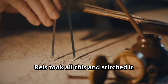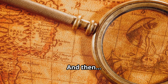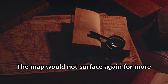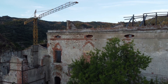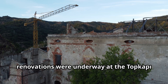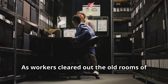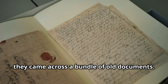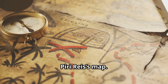Reis took all this and stitched it together into a map unlike anything the world had seen — and then it vanished. The map would not surface again for more than 400 years. In 1929, renovations were underway at the Topkapi Palace in Istanbul. As workers cleared out the old rooms of the imperial treasury, they came across a bundle of old documents — among them, the partial remains of Piri Reis's map.